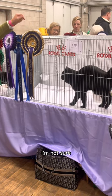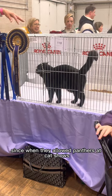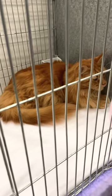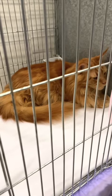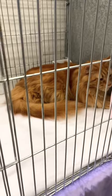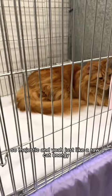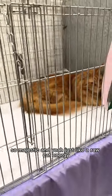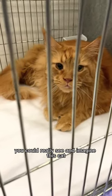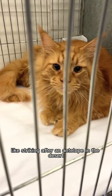I'm not sure since when they allowed panthers at cat shows, but apparently they are now allowed to be shown! You could almost compare this Maine Coon to a lion — it's really primal looking, so majestic. Just raw cat energy. You could really imagine this cat striking after an antelope in the desert — I don't know if that's just me.